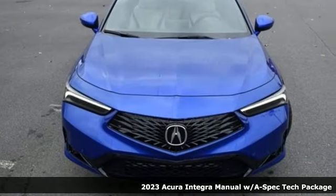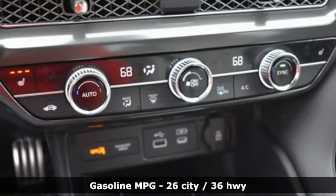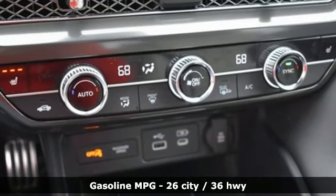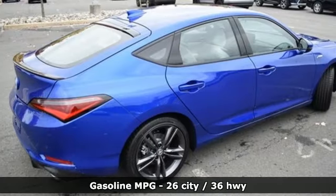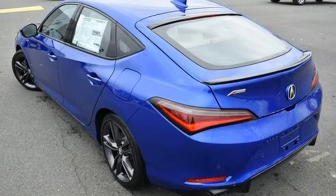A great vehicle is comprised of great features like these: auto-dimming rearview mirror, Wi-Fi hotspot, dual-zone climate control, streaming audio, intercooled turbo inline four-cylinder engine, and front heated bucket seats.